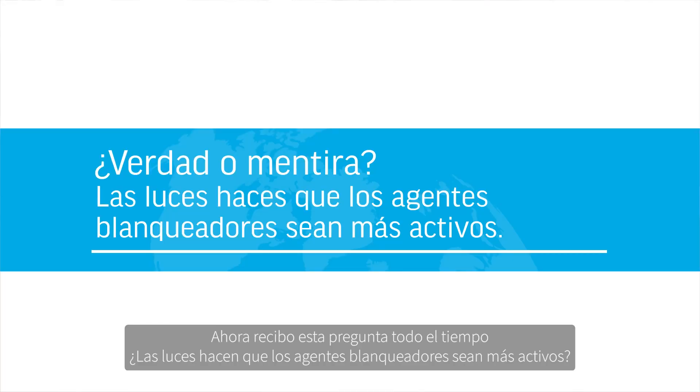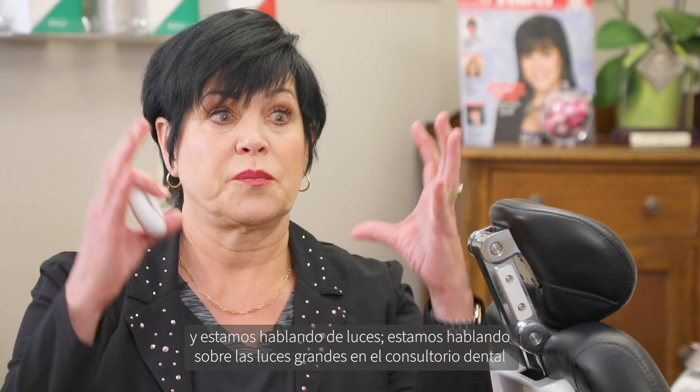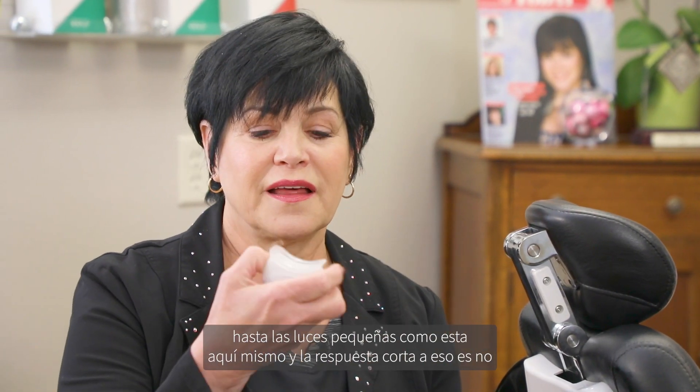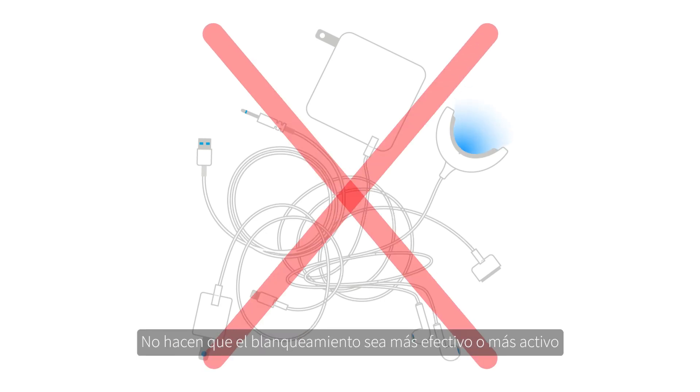I get this question all the time: do lights make the bleaching agents more active? We're talking about big lights in the dental office right down to the little keychain lights like this one right here. And the short answer to that is no, they do not make the bleaching agent more effective or more active.